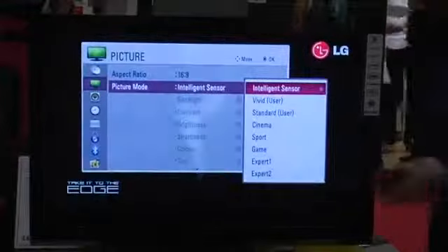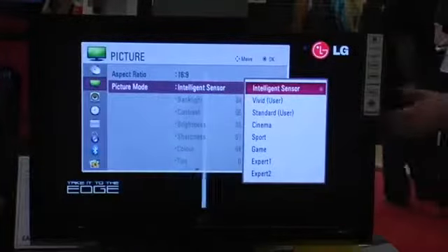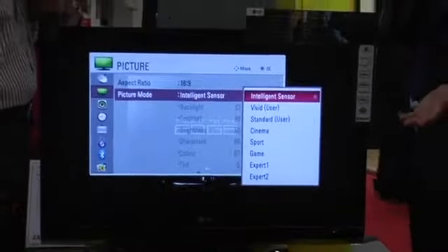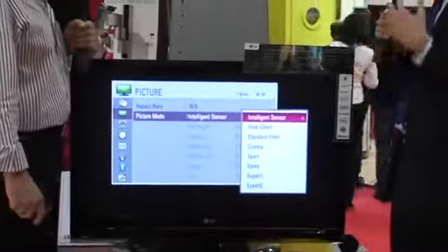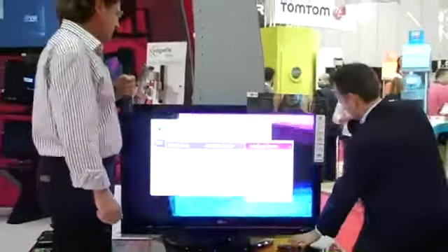As an example, if you're at home at night, you don't need the backlight and the contrast to be so high. A lot of people actually keep their light on, which again has an adverse effect on their power consumption and their electricity bills. So when they switch the lights off, with an LG TV with intelligent sensor, this is what happens.